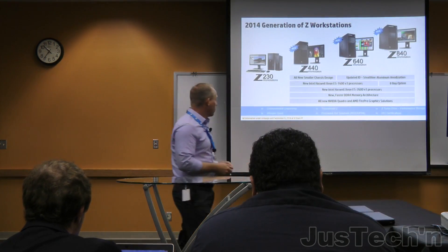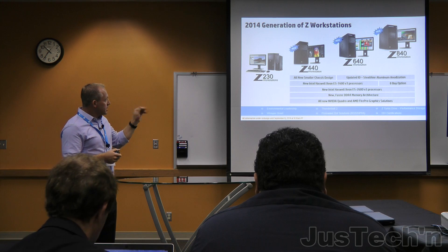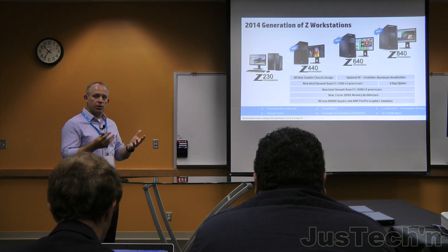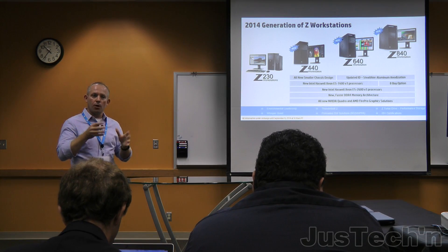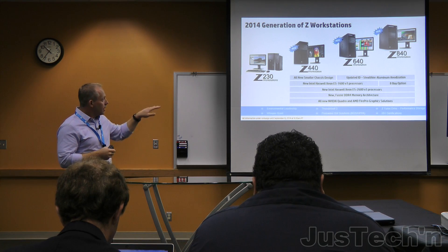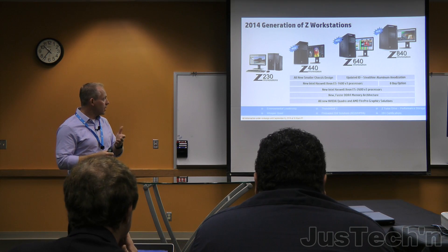On the Z440, Z640, and Z840 tower workstations, we've completely redesigned the chassis. The Z440 was redesigned completely — made smaller and improved — and Travis will walk through the details of that. On the Z640 and Z840, we updated the industrial design with added storage density that Mike will cover.